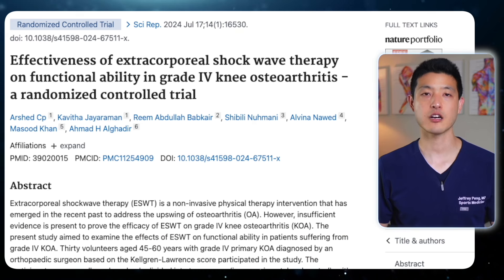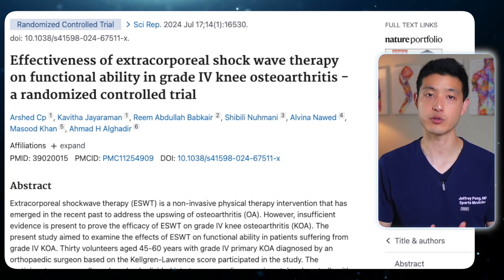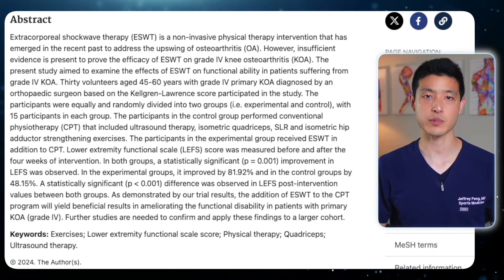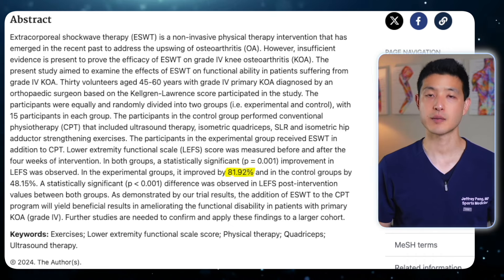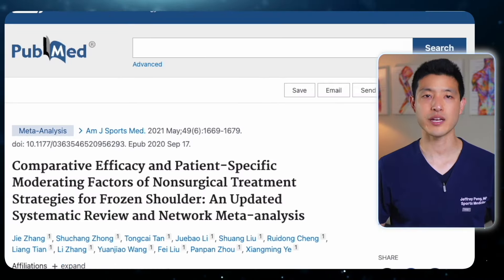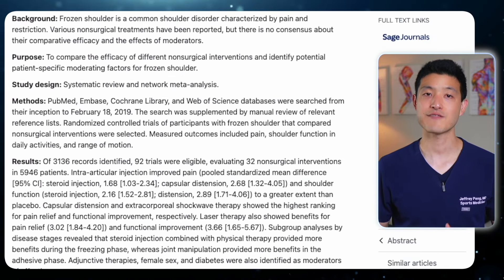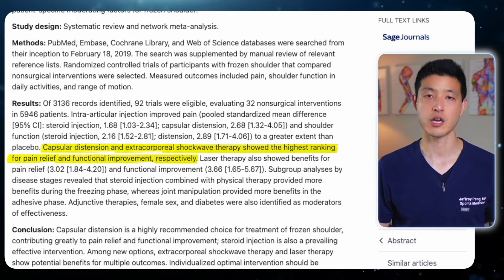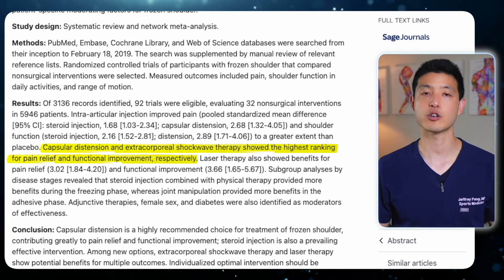The study concluded that extracorporeal shockwave therapy can be a highly effective option for relieving pain in people with tendinopathy. Now let's shift our attention to joint issues such as osteoarthritis. A recent study on severe knee osteoarthritis compared physical therapy alone to physical therapy combined with shockwave therapy. The group receiving shockwave therapy showed an 82% improvement in functional ability, compared to just 48% in the physical therapy alone group. Similarly, shockwave therapy has shown promising results for frozen shoulders, a condition marked by joint pain and restricted movement. A systematic review and meta-analysis found that shockwave therapy ranked among the top non-surgical options for reducing pain and improving shoulder function, performing as well as established treatments like ultrasound-guided capsular distension.